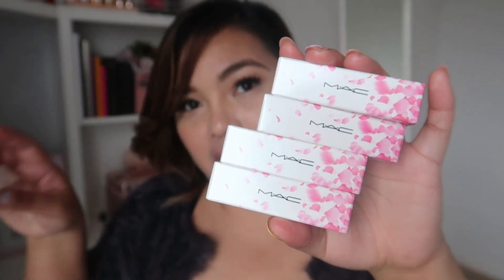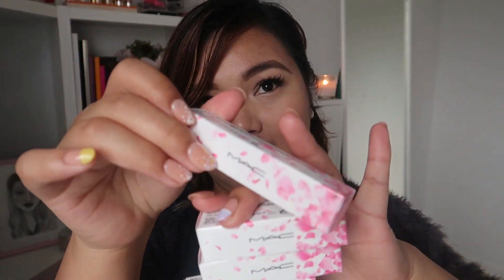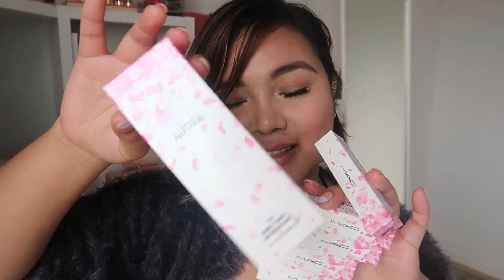MAC released the Boom Boom Bloom collection for spring 2019, maybe February or March — it's been out for about a month or two already. I got four shades of the lipstick, one lip gloss, and the MAC Fix Plus. It also came with two highlighters.